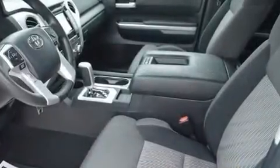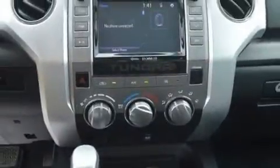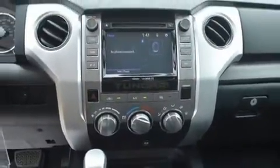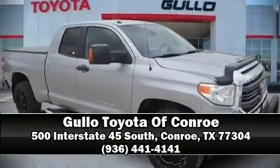This vehicle has achieved certified pre-owned status by passing Toyota's comprehensive certification process. Our sales reps are extremely helpful and knowledgeable — stop in and take a test drive.